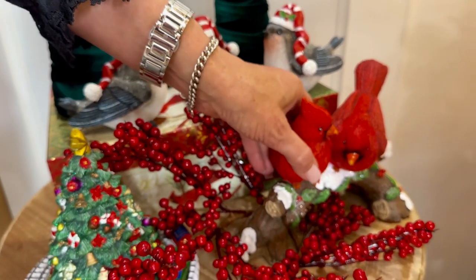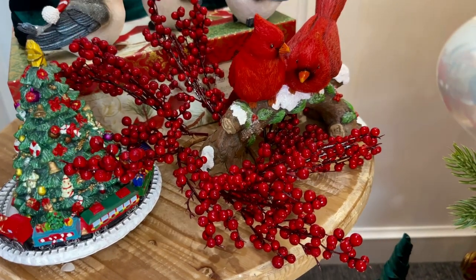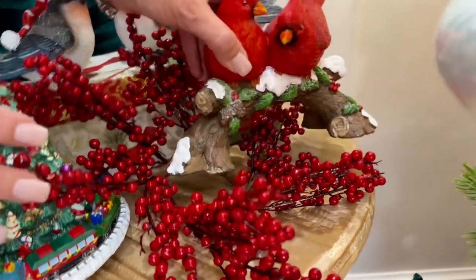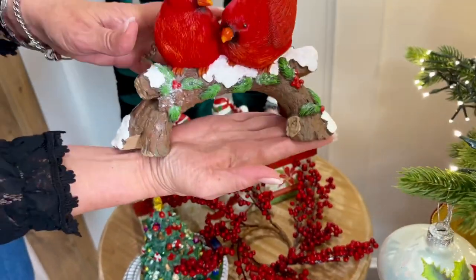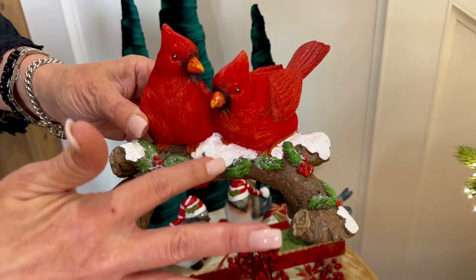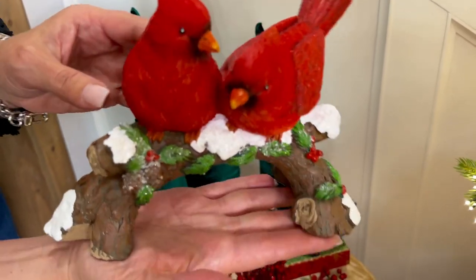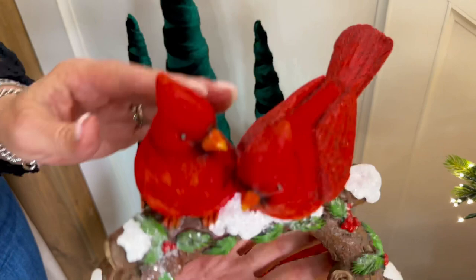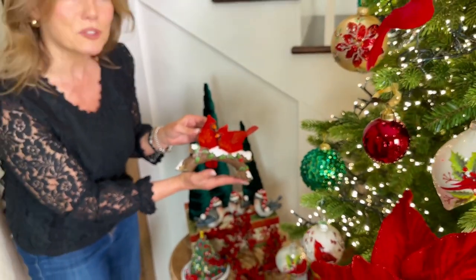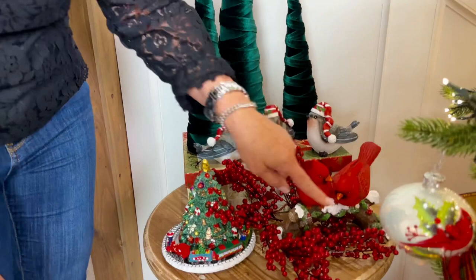These beautiful cardinals on a branch — oh my gosh, these are beautiful. So the cardinal on a branch is really substantial and beautifully done. It's perfect for Christmas, but I leave these out year round. It's on a beautiful base that looks like wood with snow, with holly, little red berries, and pines. I love the size of it and how beautiful and detailed the cardinals are. Cardinals have so much meaning — almost like being visited by someone that we have loved and lost. They're one of the most beautiful colors of birds in nature.